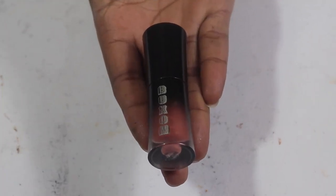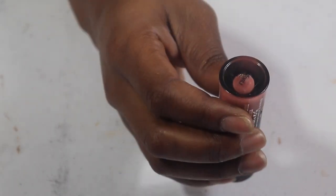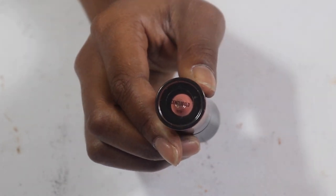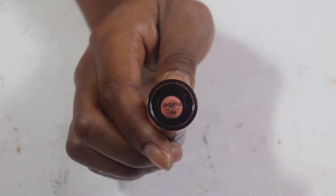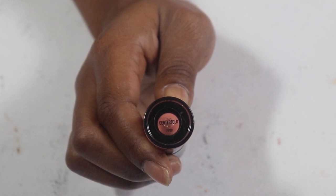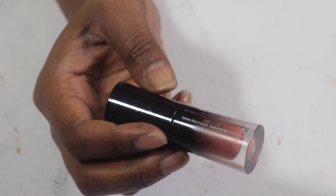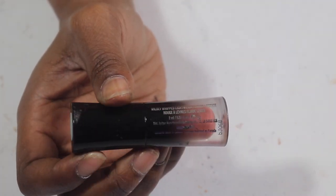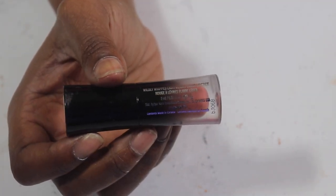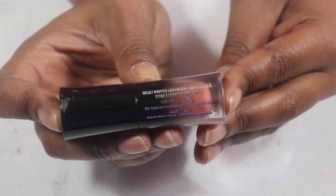These Buxom Whipped Wildly Whipped Lightweight Liquid Lipsticks — this one is in Centerfold, one of my favorites. I have a mini collection of Buxoms I bought maybe two years ago and never opened until recently. I need to start using them instead of using them as decoration — my goal is to use these liquid lips up.